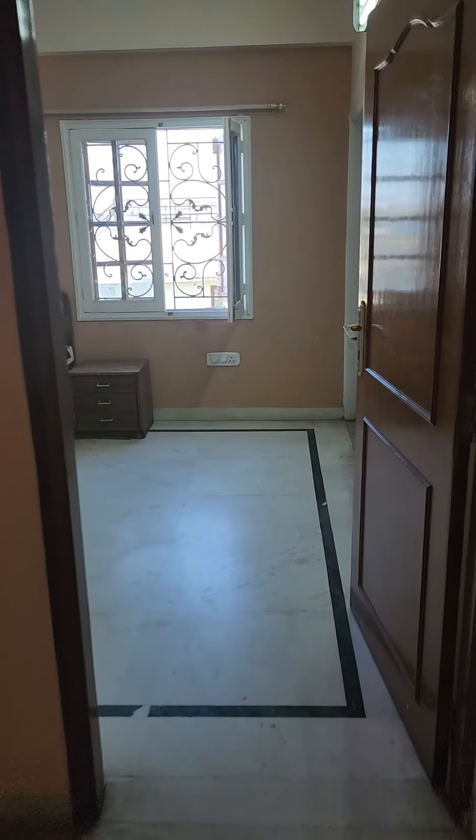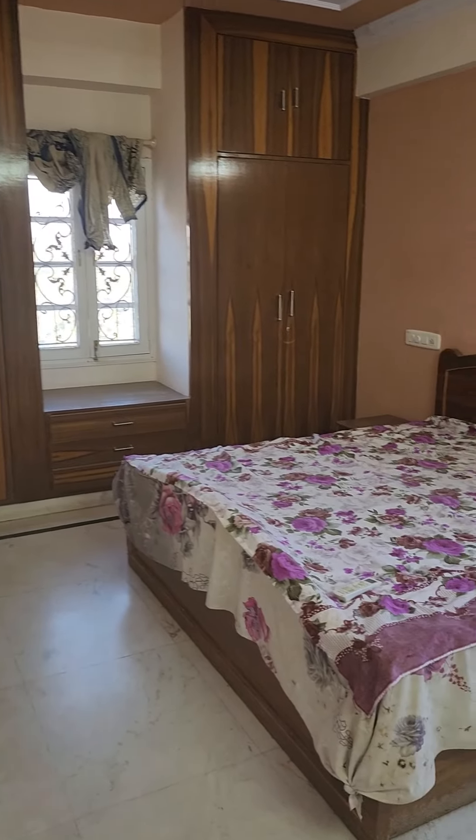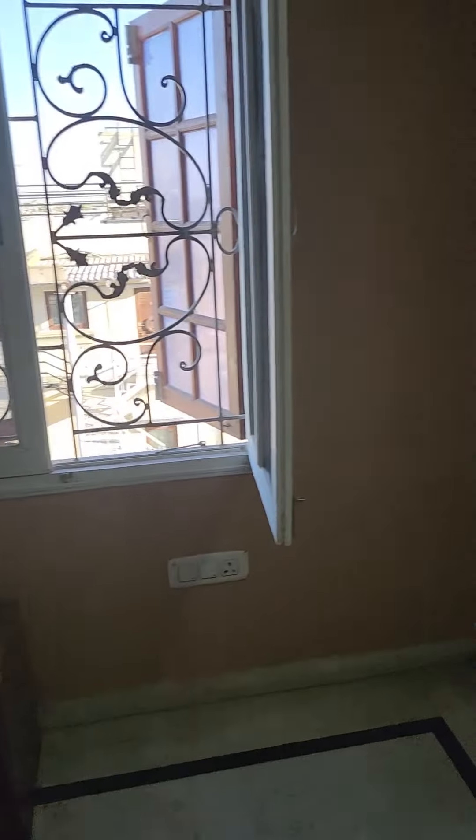Third master bedroom with 2 windows. This is a corner flat, very airy and light, with all wardrobes.